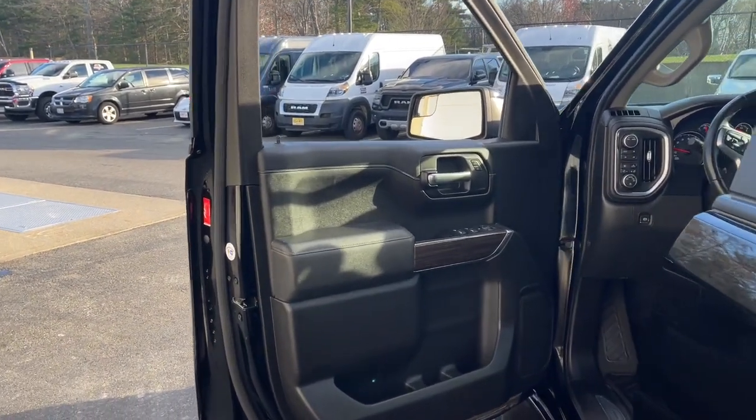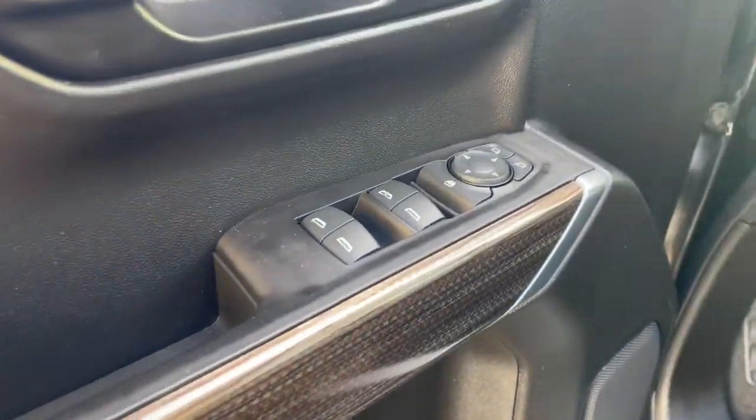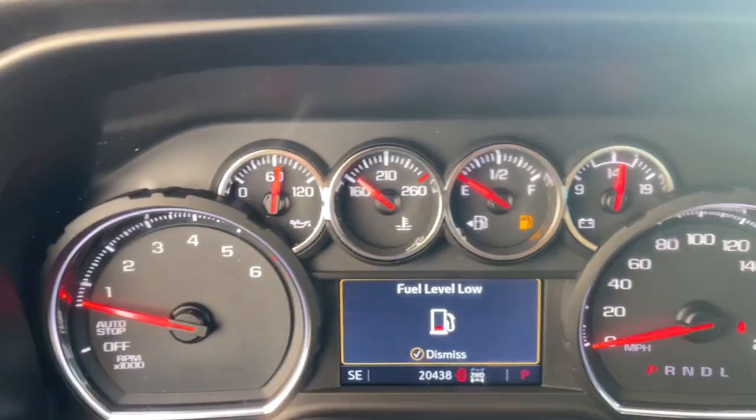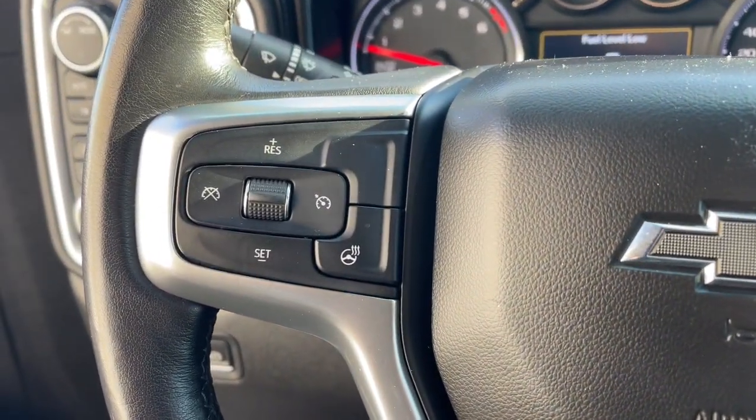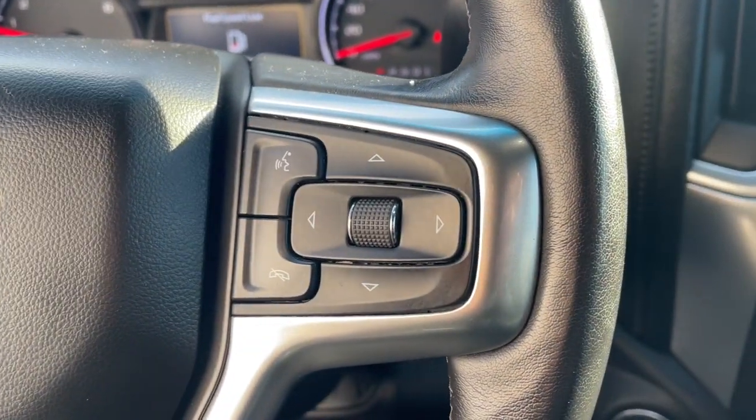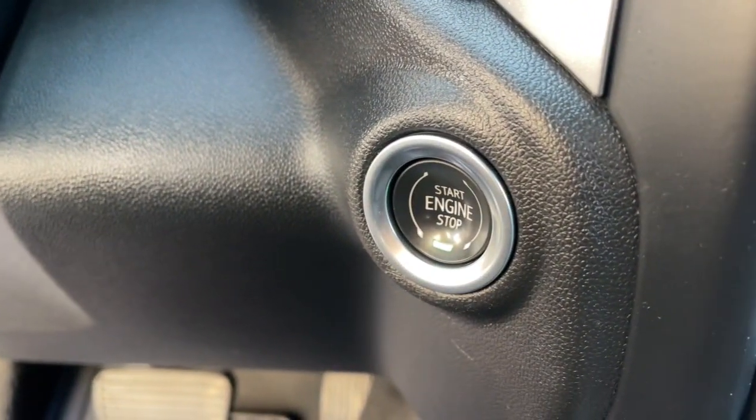The following are some of this vehicle's highlighted options: keyless entry, bed liner, backup camera, remote engine start, fog lamps, electronic stability control, Bluetooth, heated front seat, aluminum wheels, Wi-Fi hotspot.